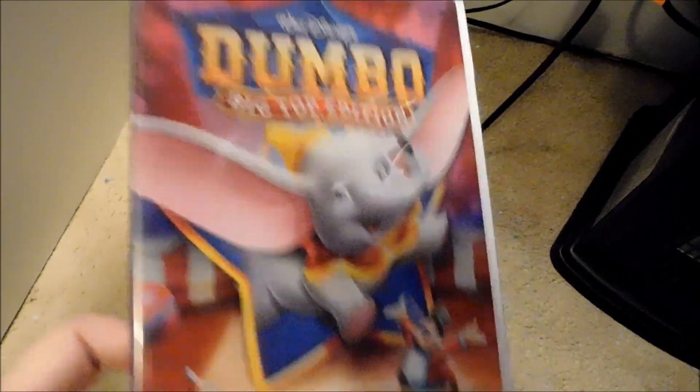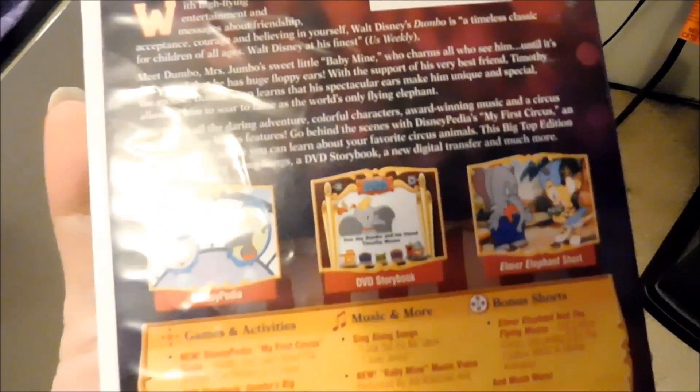The next one is the Dumbo Big Top Edition. I got this at a book sale a year ago — this is the 2006 edition. But this is another one that's out of print.